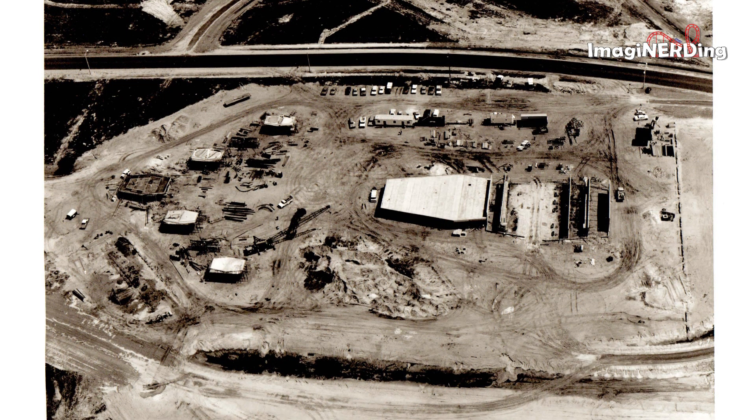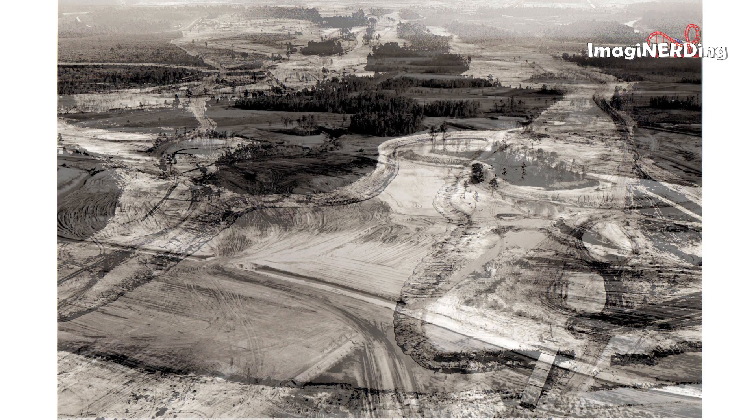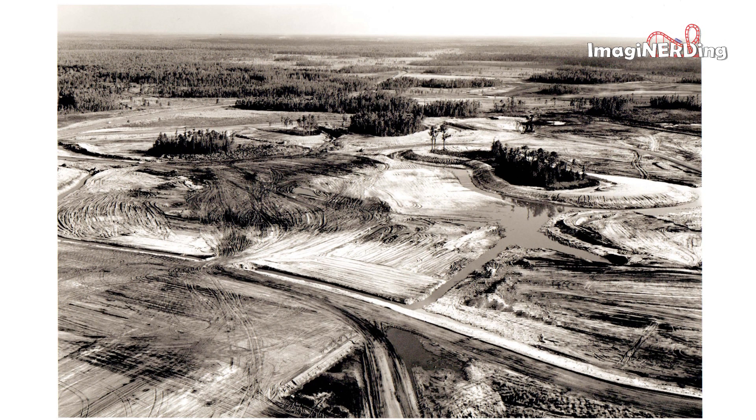Here's another early shot of the TTC. Not a lot to go on in this shot — this one is probably pretty early in the construction phase. This one looks like land and islands are being formed; could this be part of the Seven Seas Lagoon?